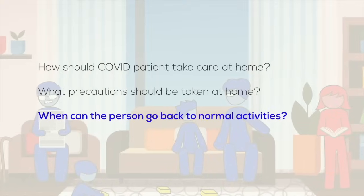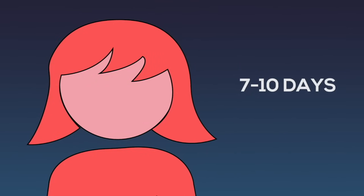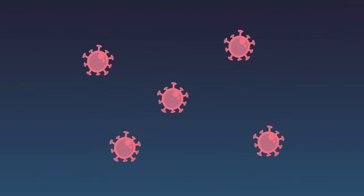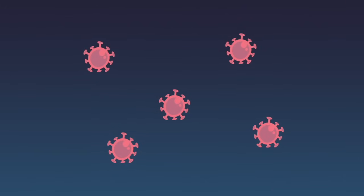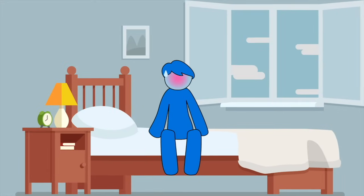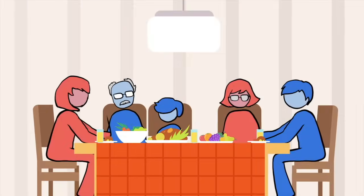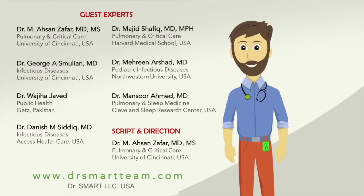When can the person go back to normal activities? Usually a mild disease of COVID resolves in 7-10 days, but the virus can still be shedding for a few days after symptoms have resolved. Continue isolation for 3 days after your symptoms have resolved. In total, wait at least 10 days before coming out of isolation and going back to normal routine.